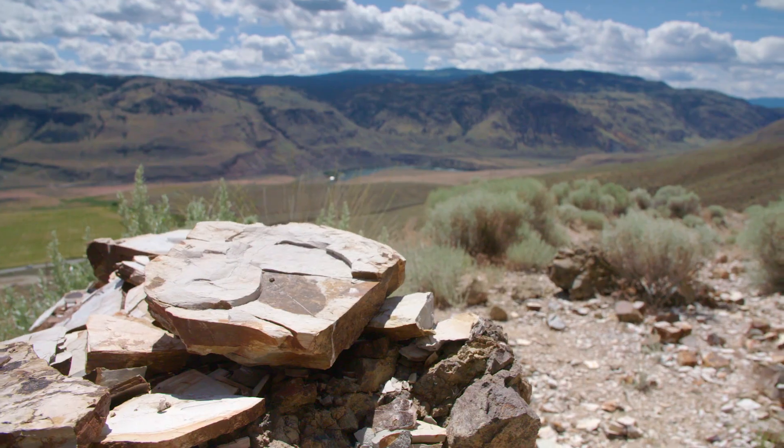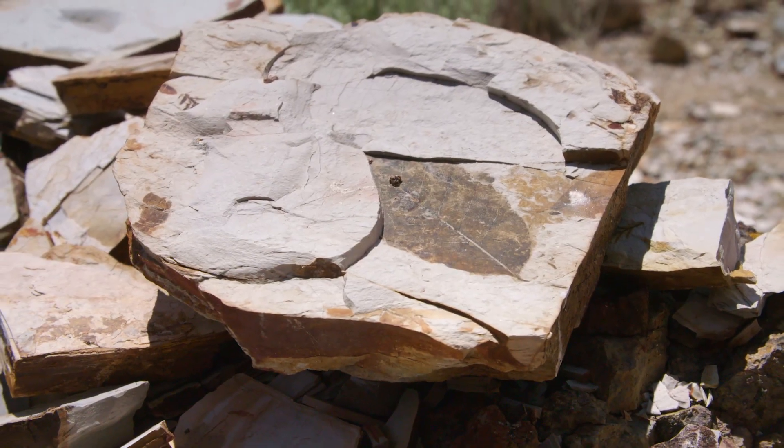British Columbia is a really unique place in Canada to look for fossils because we have well over 500 million years of the fossil record preserved in this province.